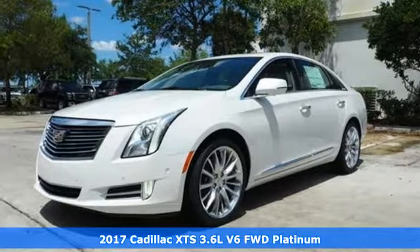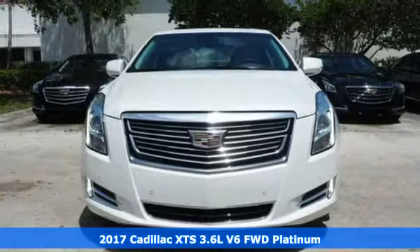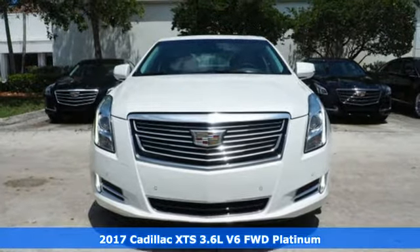Here's a 2017 Cadillac XTS. To lead, you have to do everything well. Welcome to the front of the pack.